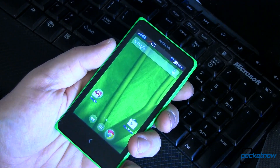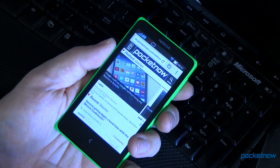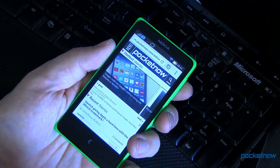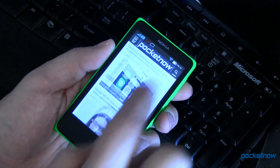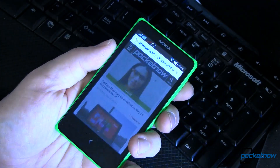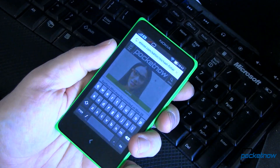Let's go ahead and fire up Chrome. Now this is much better than the stock internet browser that comes with the Nokia X. You can see in here it flows very nicely. Pocketnow looks great. If we wanted to come in and do a search, we can use the Google keyboard.